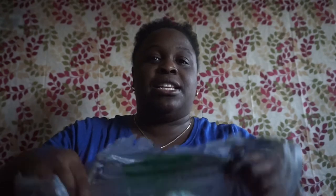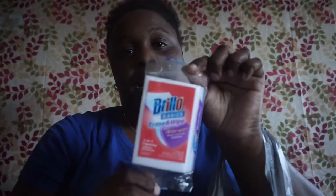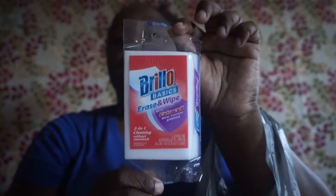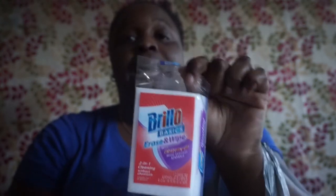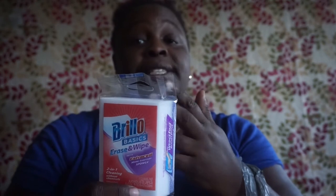I picked up eight of these Brillo Basics Erase and Wipe — it says extra cell, more sanitary sponge, two-in-one cleaning without chemicals, just add water. I love these things. If you have little kids and they touch the walls or anything like that, these are excellent. They're hard to find at the Dollar Tree because if they do have them they go fast, so I saw them all hanging on one hook and just bought all of them.